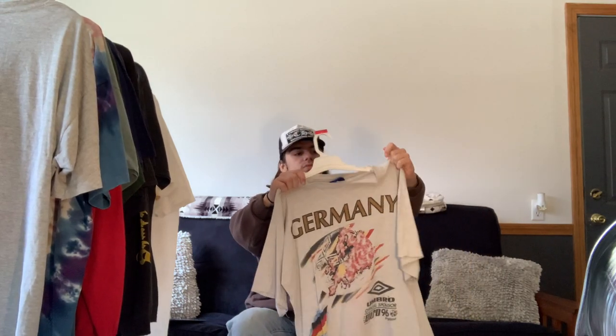Next we have this 1994 Umbro World Cup tee featuring the Germany flag and a soccer ball, with the Umbro logo everywhere. Just a cool piece I thrifted when I first got into vintage. It's a little long on me so I don't really get enough wear out of it, but it's still a pretty cool piece to have.